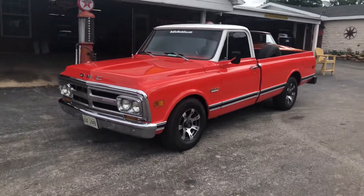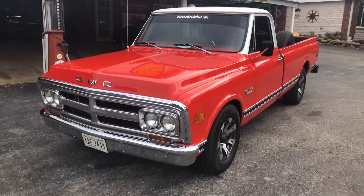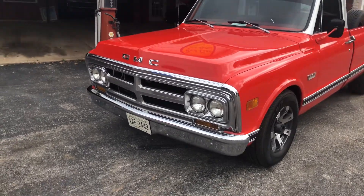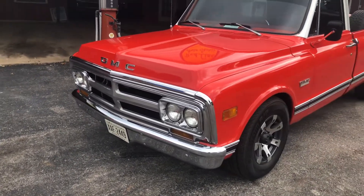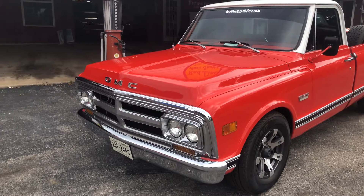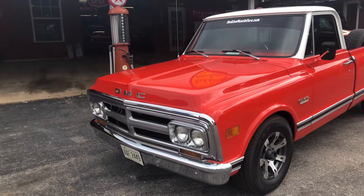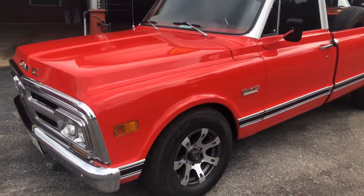Morning everybody. Fred with RedlineMuscleCars.com. We've got a 1970 GMC — it's been frame-off restored. It has got all-original paperwork. It's a factory medium red truck, which is the orange-red color.